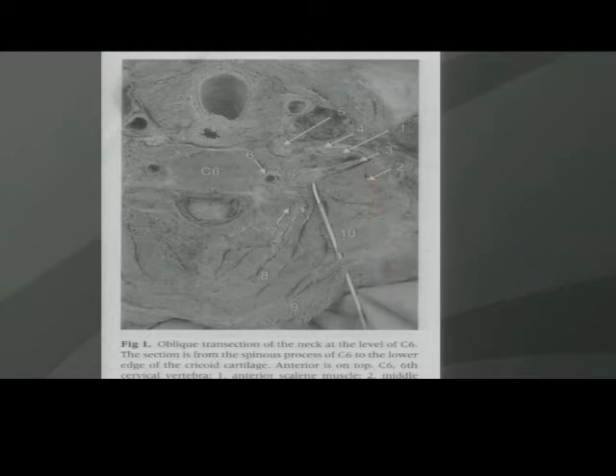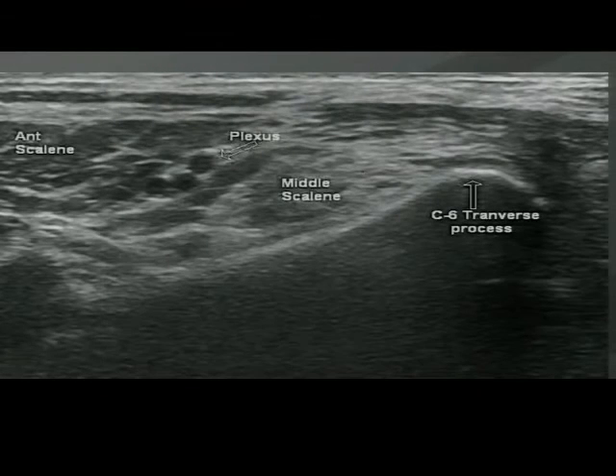The posterior approach is safer — we stay away from the vertebral artery, the spinal cord, and structures like the phrenic nerve and stellate ganglion. Bill Ermey showed in a study in the early nineties that with the anterior approach you get phrenic nerve involvement 100% of the time. Dr. Bozart's article quoted about 20% with his posterior cervical paravertebral approach. Using ultrasound, I could see what was happening: hitting the transverse process and walking laterally produces a loss of resistance when you pop through the middle scalene muscle into the space — exactly where we want to place our local anesthetic.